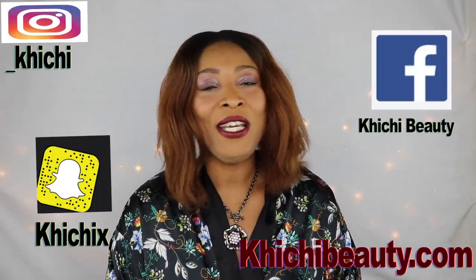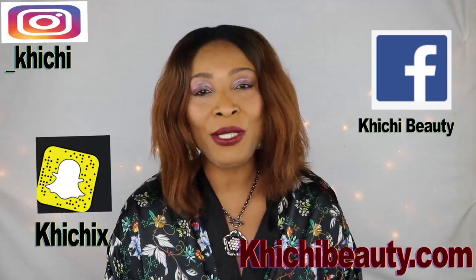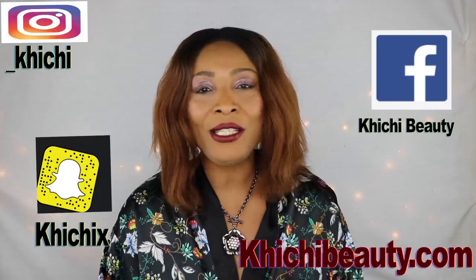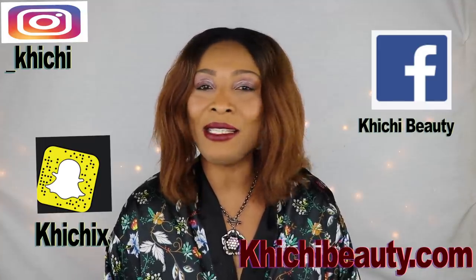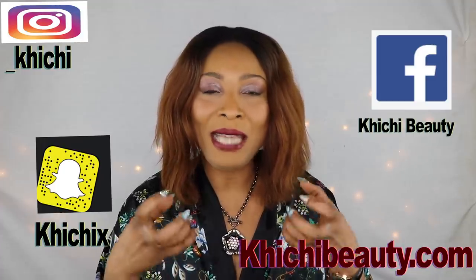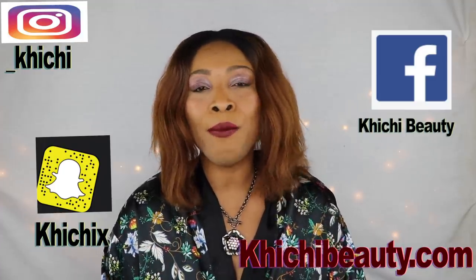Hi guys, welcome to today's video. I'm going to share a recipe with you that can help you to get rid of hyperpigmentation on the skin such as blackheads, whiteheads, acne scars and any form of blemishes. This will also help to tighten and firm the skin, and the bonus is that it will also help to lighten the skin. If you're interested, continue watching.